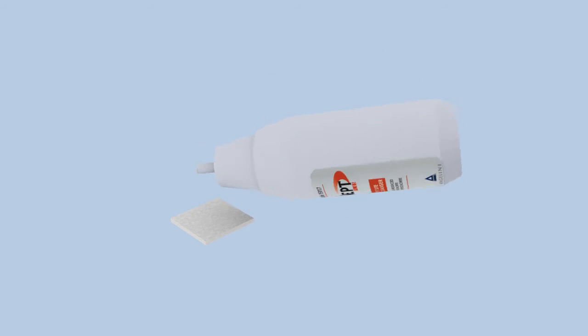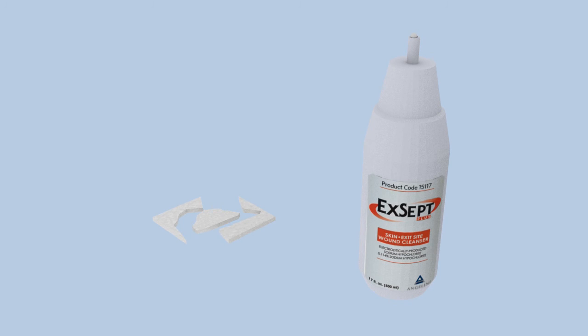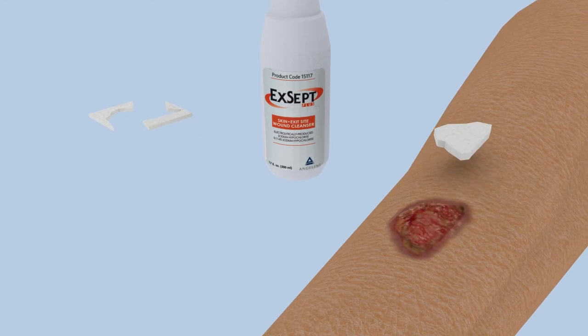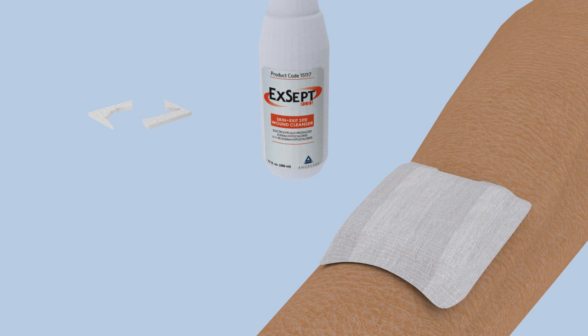For drier wounds, hydrate the Biopad dressing if necessary using Accept Plus or follow your physician's instructions. Secure Biopad with a non-adherent secondary dressing of choice to maintain moisture.